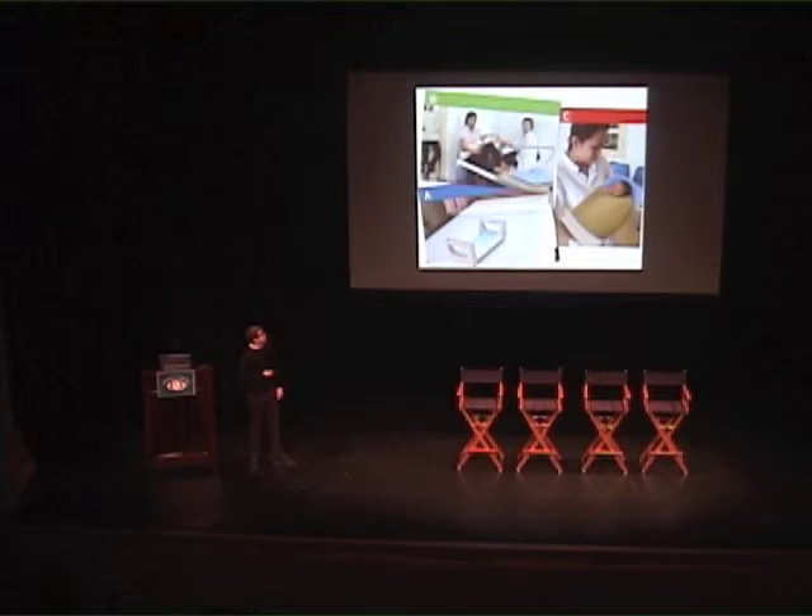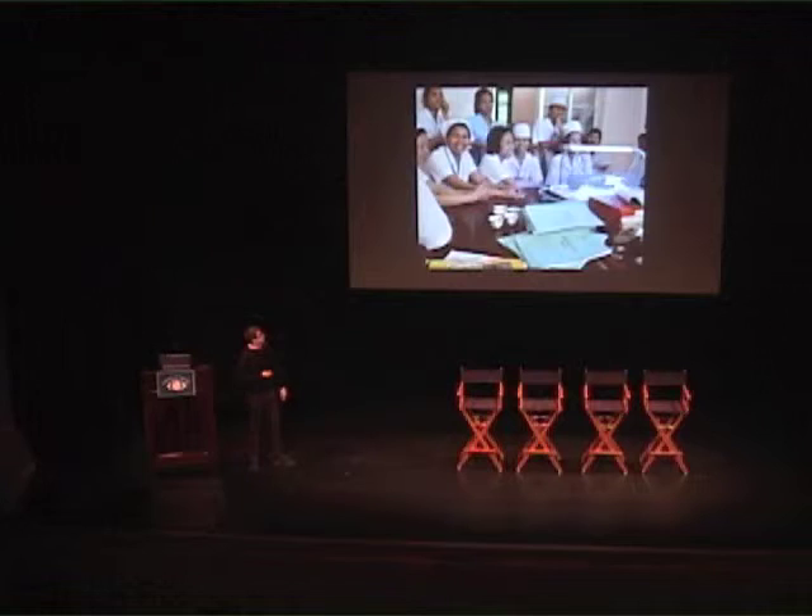These are some of the renderings we create to put things in context, and this is some nurses playing with the buttons and having a great time with one of our looks-like prototypes.